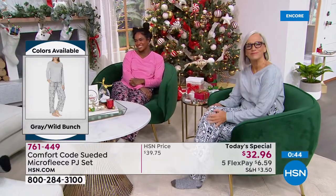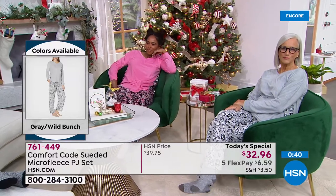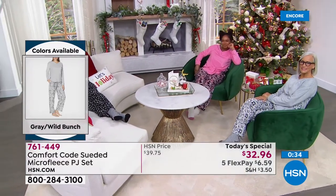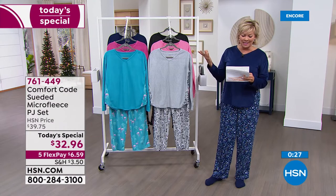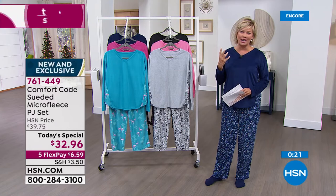As I was reading some of the reviews from last year's PJ set that we did together in October — one said 'I was surprised how soft these PJs were.' Another said 'not too loose, not too tight, just right.' Another said 'so soft and comfy on cold nights.' Another said 'one of my favorite comfy purchases.' Isn't that just the best thing ever?